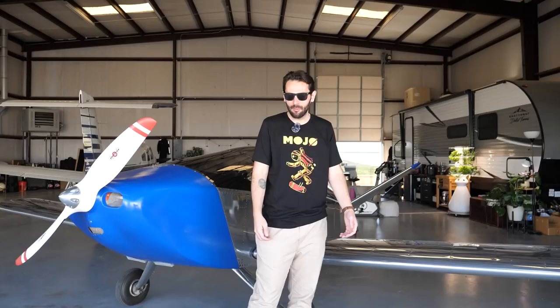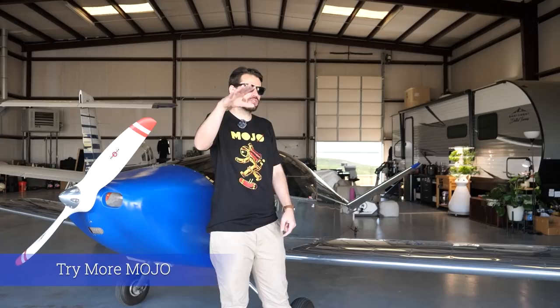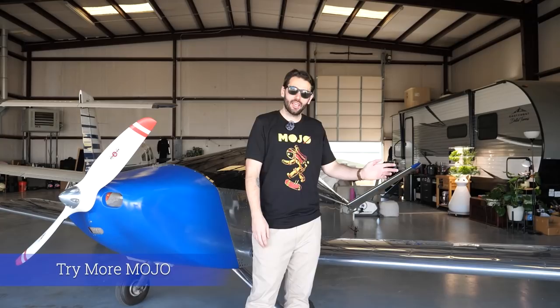I'm in a touring band called Try More Mojo, and that's part of what helped fund this airplane. I'm a full-time musician — I've been a professional musician for seven or eight years now. I like to take my synthesizers up, land somewhere, set up, make a song or something, put it back in, and fly home. It's Try More Mojo — Spotify, Apple Music, Facebook, Instagram, all that kind of stuff.